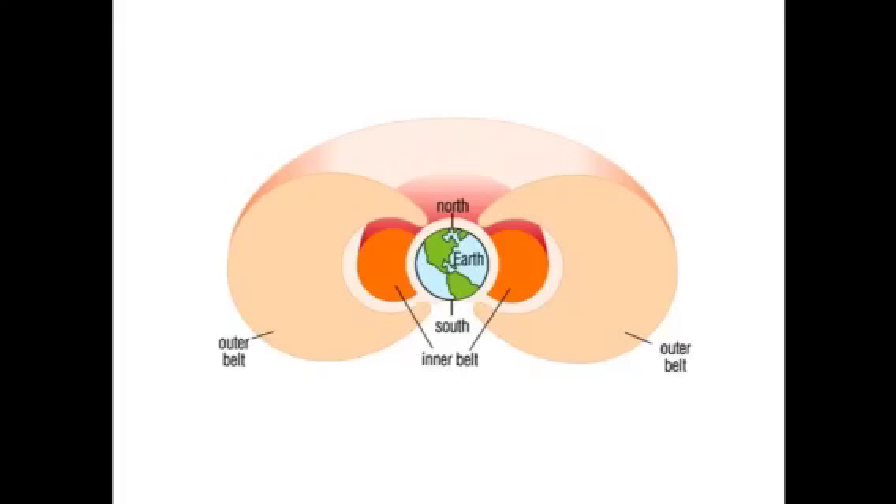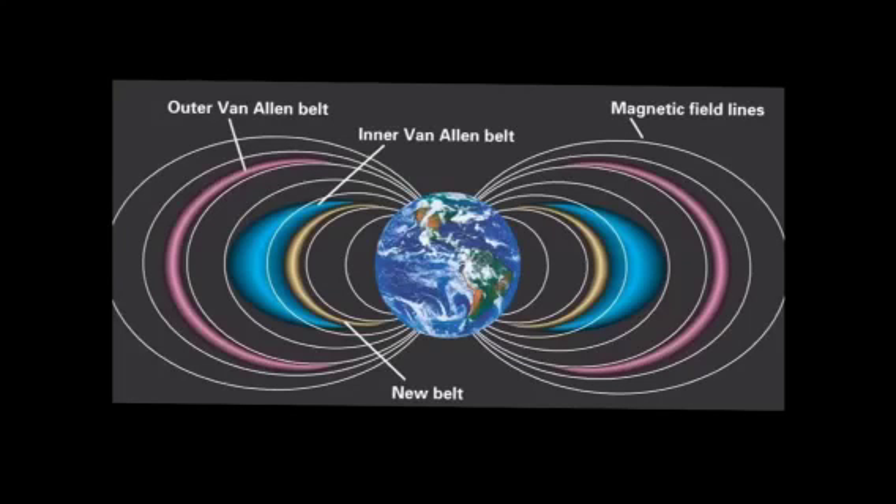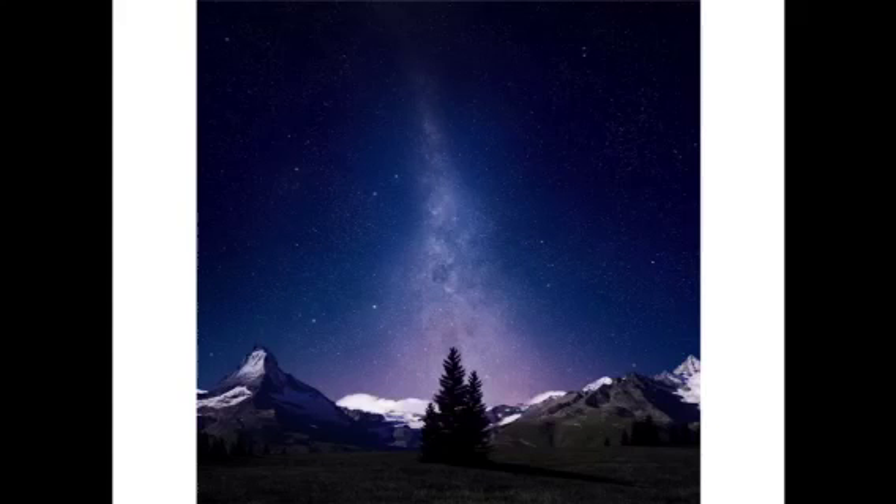Jupiter and Saturn both have radiation belts kind of like the Van Allen Belts. Jupiter and Saturn have many similarities to Earth, like they both have the radiation belts and the aurora borealis. The particles in the solar wind get trapped in the Earth's magnetic field, and this creates the beautiful and wonderful aurora borealis.